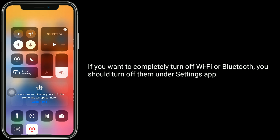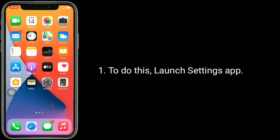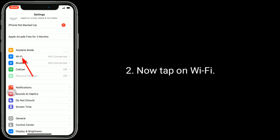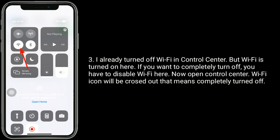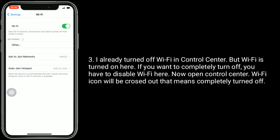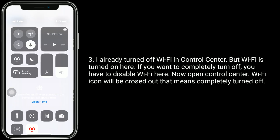If you want to completely turn off Wi-Fi or Bluetooth, you should turn them off under the Settings app. To do this, launch the Settings app, then tap on Wi-Fi. I already turned off Wi-Fi in Control Center, but Wi-Fi is still turned on here. If you want to completely turn off, you have to disable Wi-Fi here. Now open Control Center — the Wi-Fi icon will be crossed out, which means it is completely turned off.